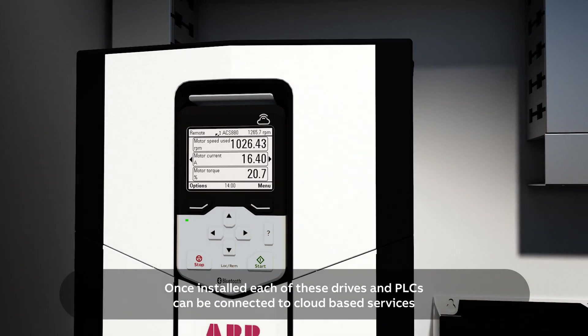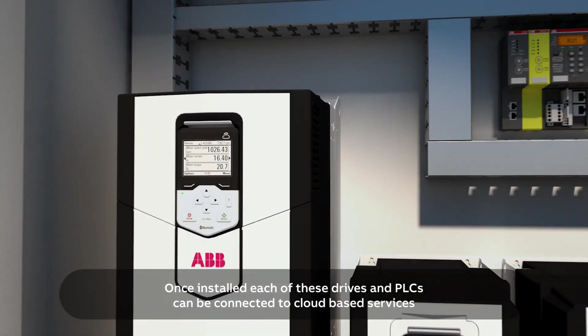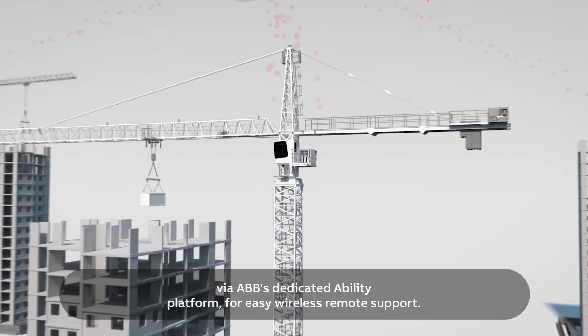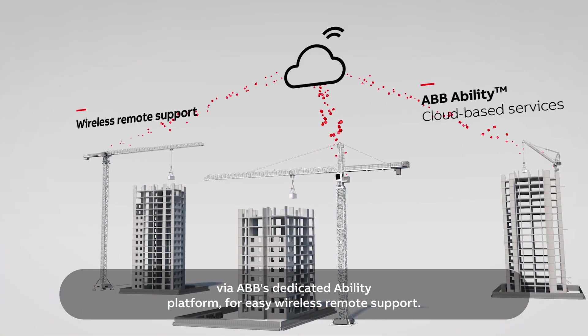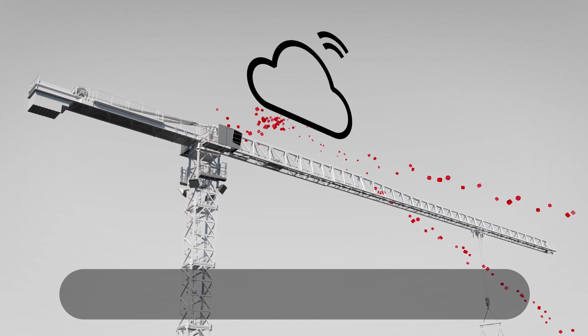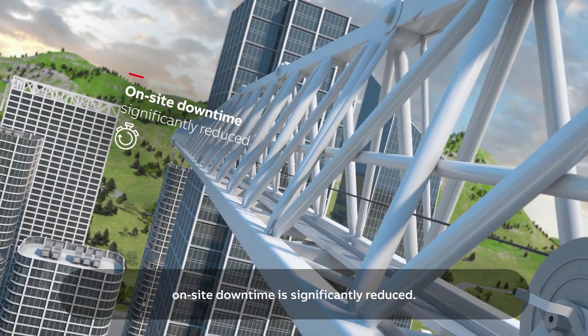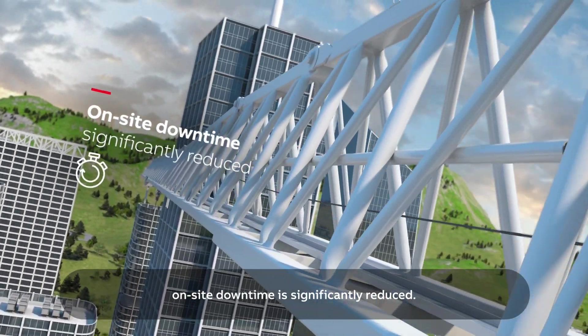Once installed, each of these drives and PLCs can be connected to cloud-based services via ABB's dedicated Ability platform for easy wireless remote support. By giving all teams instant access to crane operation and maintenance data, on-site downtime is significantly reduced.